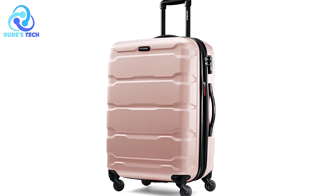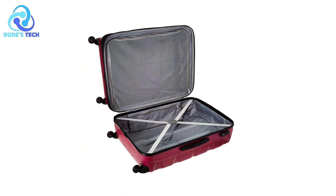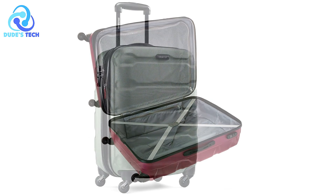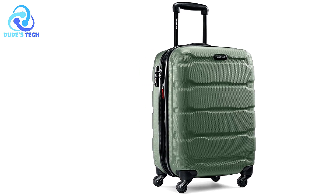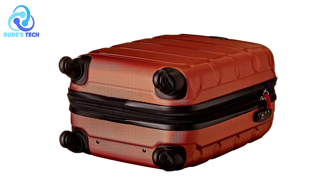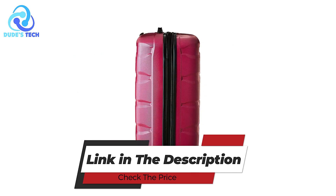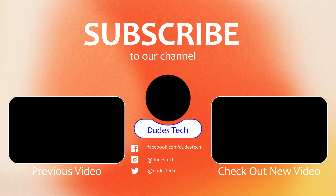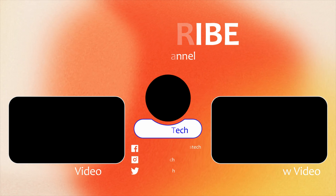Cons. Weight considerations. At 8.34 lbs, this suitcase is on the heavier side. Travelers concerned about meeting weight restrictions for checked baggage may find this a disadvantage, especially when packing for extended trips. The Samsonite Omni hardside expandable luggage stands out as a reliable choice for travelers who prioritize durability, security, and ample packing space. With its spacious design, scratch-resistant surface, and user-friendly features, it caters well to those embarking on longer journeys.